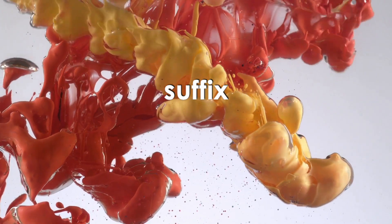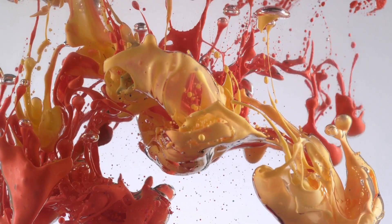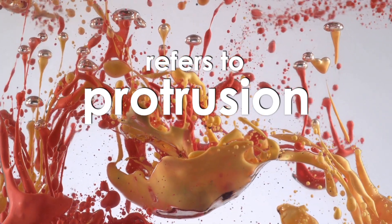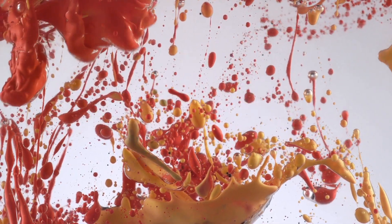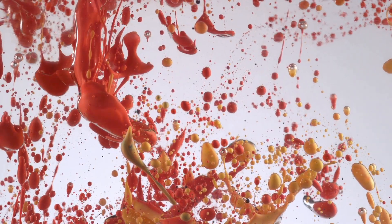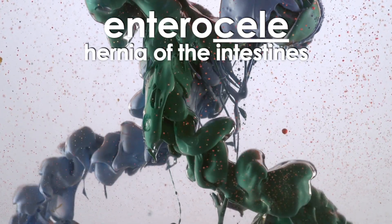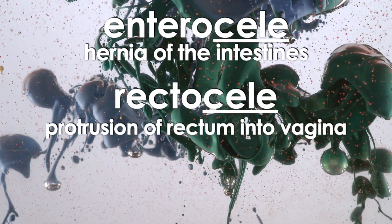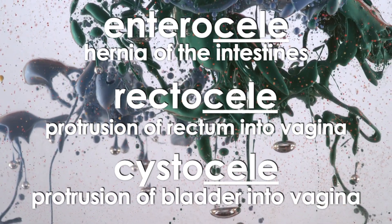The suffix cele, pronounced cele, refers to protrusion or hernia. Some examples of medical terms with the suffix cele include enterocele, which is a hernia of the intestines; rectocele, which is a protrusion of the rectum into the vagina; and cystocele, which is a protrusion of the bladder into the vagina.